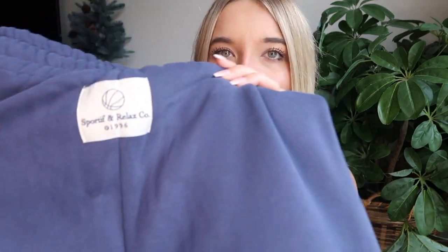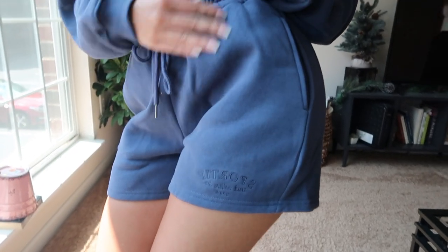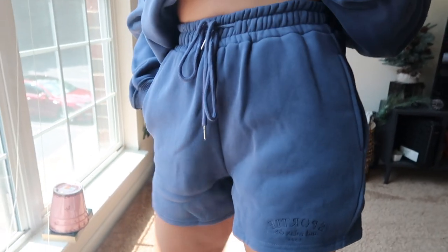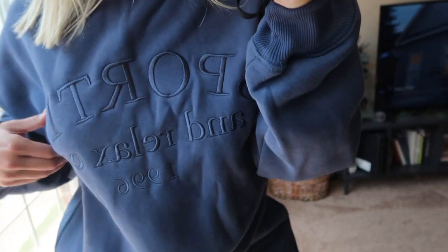The last set is a sweat shorts set in a kind of navy blue. The shorts also have that 'Sportif and Relaxed Co' tag on the back — I could definitely wear these in the summer. I also picked up the matching jumper, which says 'Sportif' on the front with the little tag on the back. I probably won't wear the jumper in the summer, but maybe at nighttime when it's cooler or lounging in my apartment. It has a really thick material with a fleecy inside.